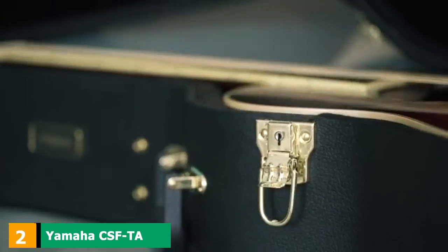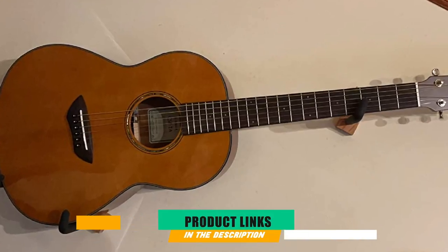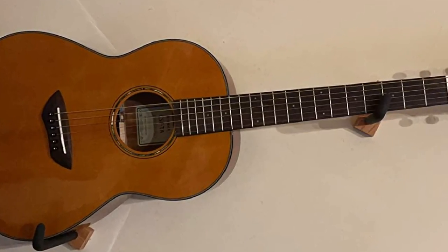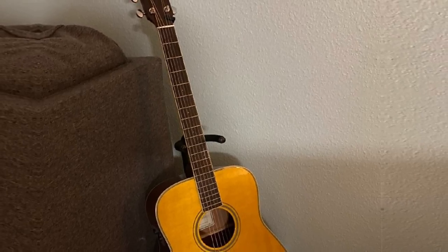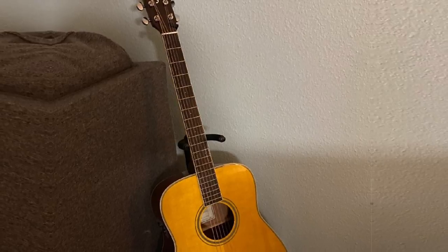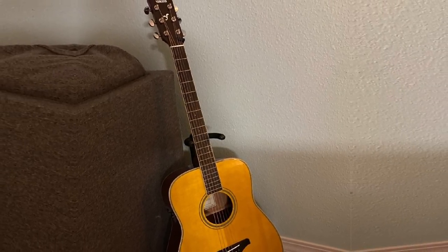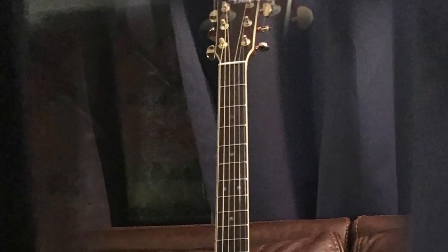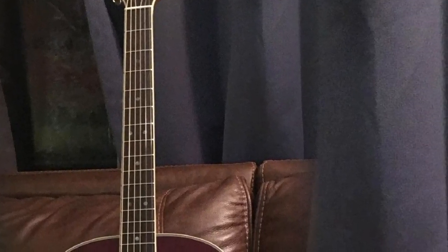Moving on to number 2, the Yamaha CSF-TA Parlor Transacoustic Guitar. Another high-quality option comes from Yamaha's fantastic CSF Transacoustic Series. It's seamlessly crafted with a mahogany back and sides. It features a strong NATO hardwood neck that gives it impeccable intonation and great balance. It sports a rosewood fingerboard and accurate fretting. The parlor-sized body shows off understated curves, and the solid Sitka spruce top makes for great tonality.